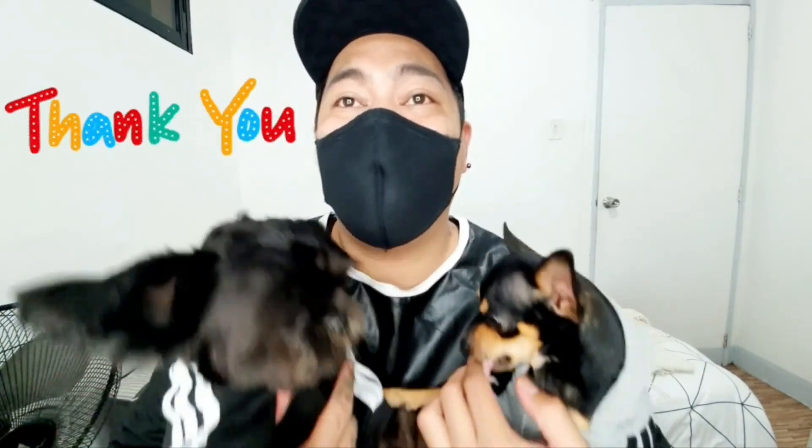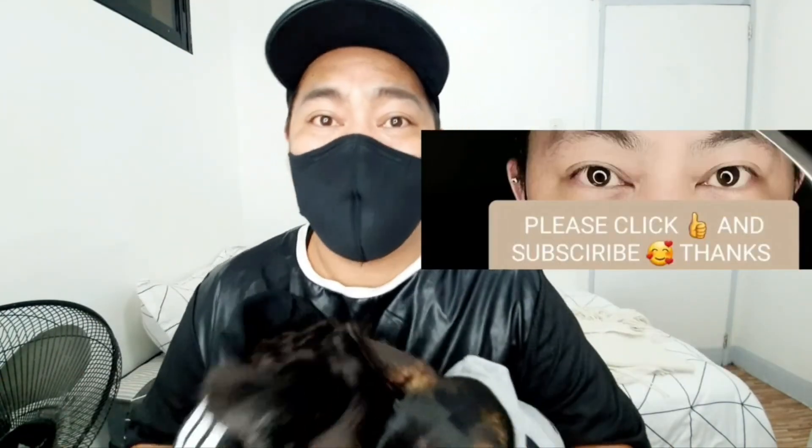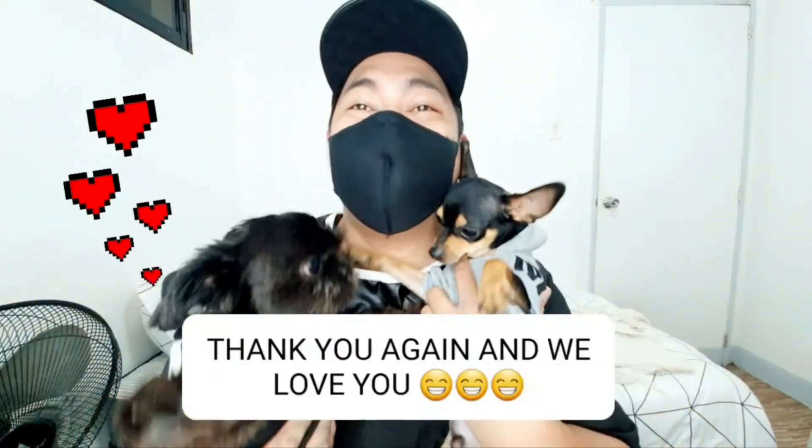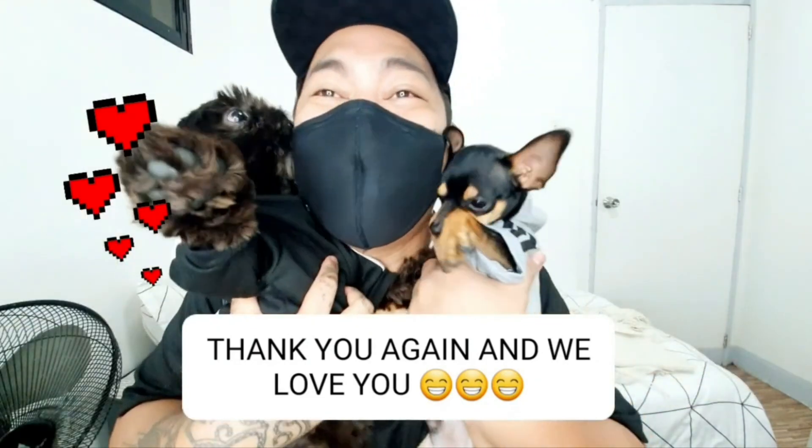I would like to apologize for medyo magulo ang ating vlog for today. Sa mga fur parents dyan, I'm sure you guys understand. My boys are very young — mag-turn pa lang sila ng one year soon. And they're very naughty talaga, sobra. So I hope to see you guys on the next video that we are making. Please don't forget to click like and subscribe. And from Gucci, Prada, and Mr. Mask Shopper, we love you very much. Please subscribe.